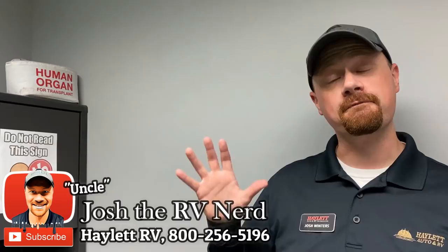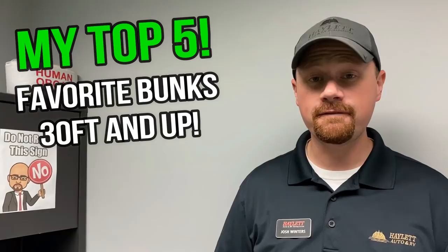Hey everybody, Josh the RV Nerd here from Halet RV of Coldwater, Michigan. Today we're going to be taking a look at what I think are five of the very best bunkhouse travel trailers out there available — 30 feet and up.